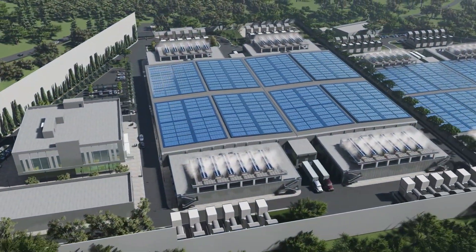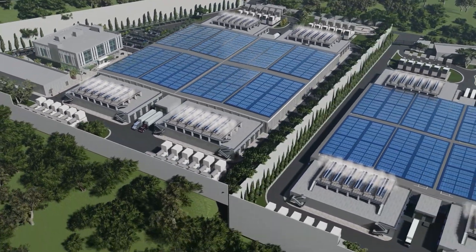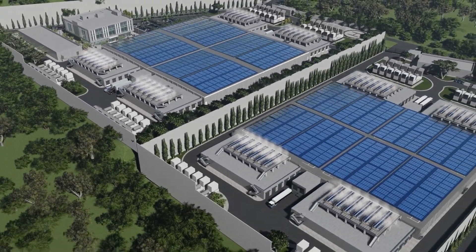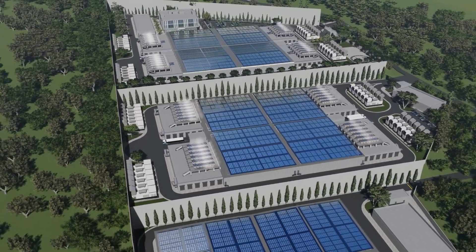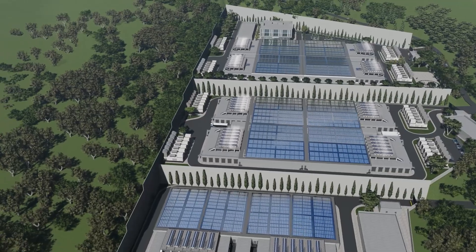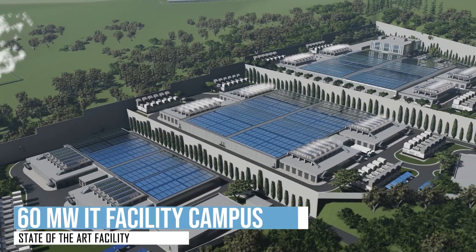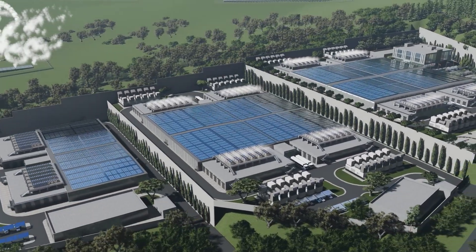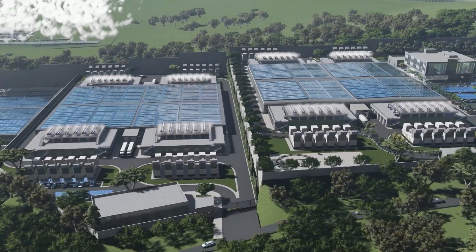Welcome to OLCARIA EcoCloud Data Center, Africa's leading environmentally responsible data center, powered entirely by renewable geothermal energy. The impressive 60-megawatt hyperscale data center campus spans three distinct areas, each with its own unique features.